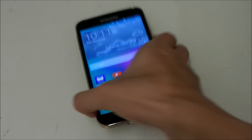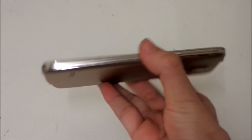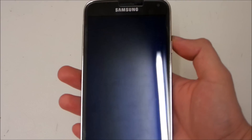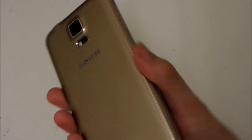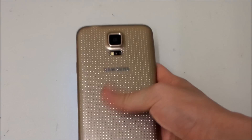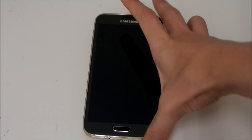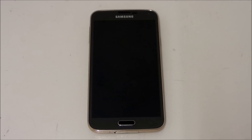Pretty good update in my opinion. I still need to test the battery life to see whether it's improved or not. But overall it's a pretty good update — it actually fixed some issues for me. Anyway guys, thank you very much for watching this stability update for the S5. Any questions, feel free to leave a comment and I'll see you in the next video.